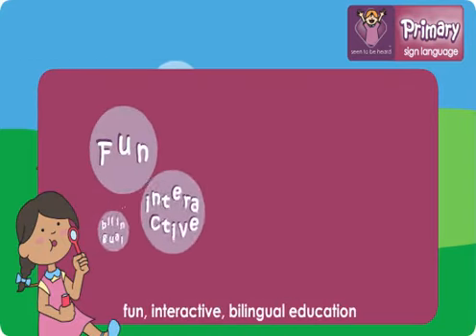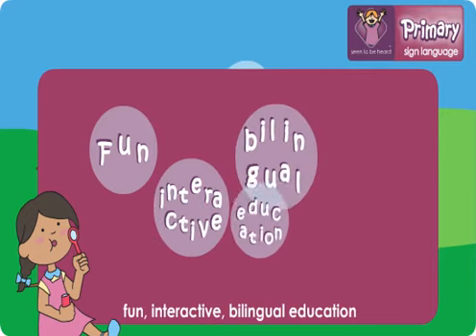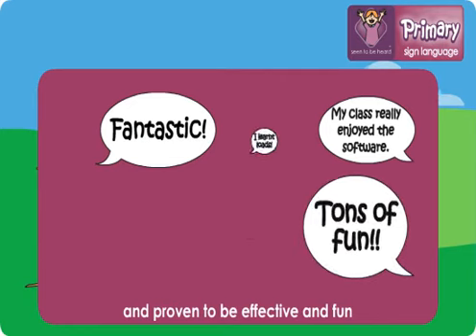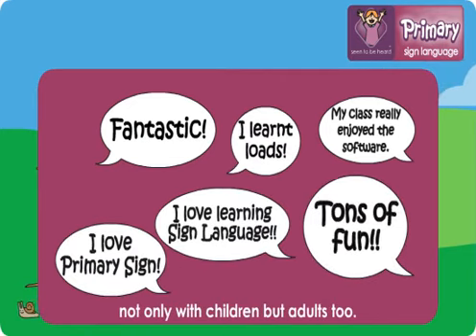Primary Sign Language is fun, interactive bilingual education that has been trialled and tested and proven to be effective and fun, not only with children but adults too.